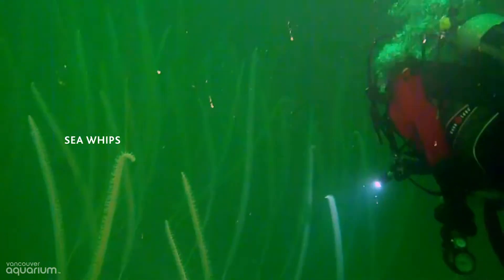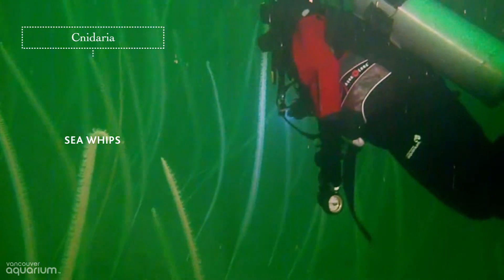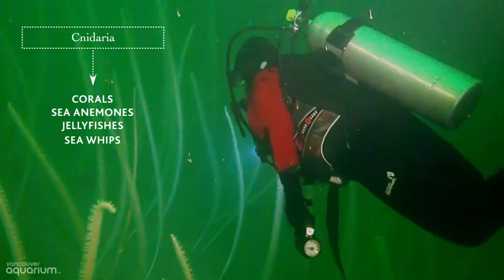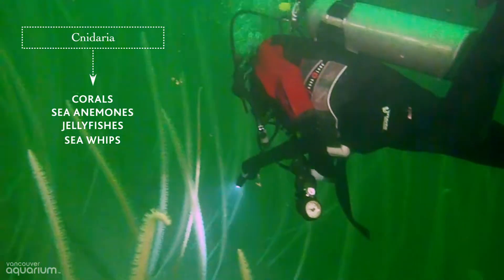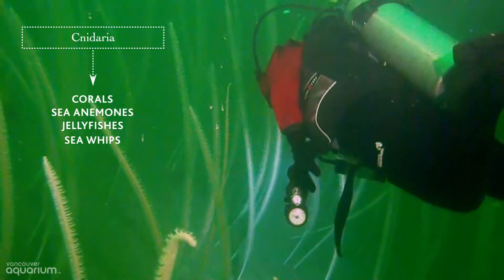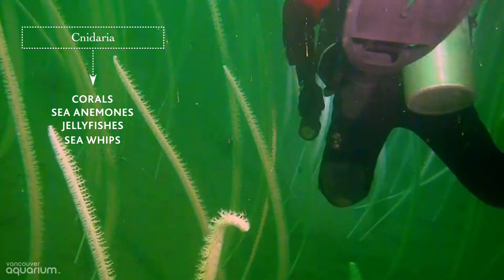Sea whips are categorized in a group that we haven't explored yet: Cnidaria. That makes them related to corals, sea anemones, and jellyfishes. The common characteristic that all these animals share is stinging cells. On sea whips, these stinging cells are found on the many polyps that protrude from the stalk.